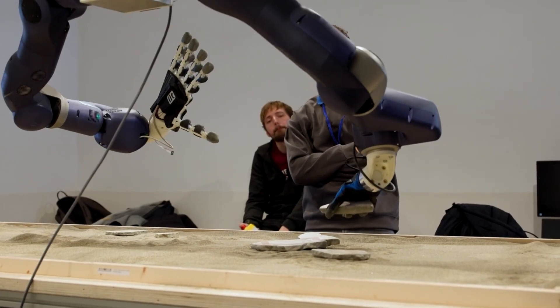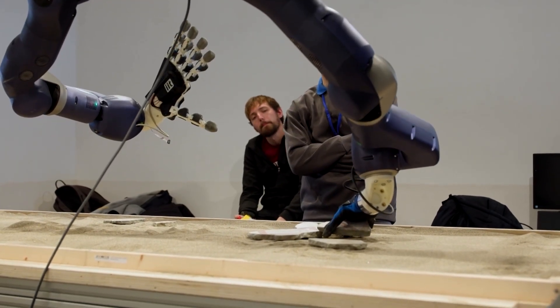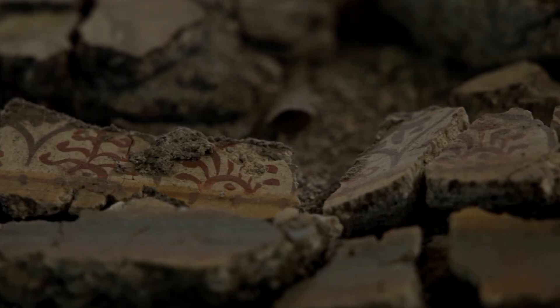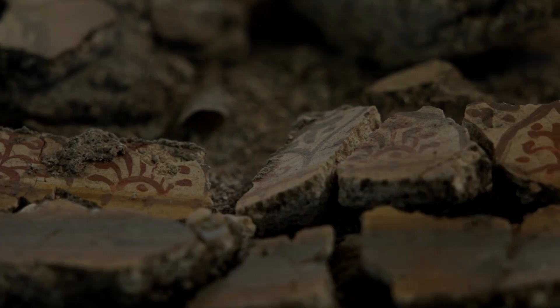REPAIR combines advanced image recognition, AI-driven puzzle-solving, and ultra-precise robotic hands, all linked to accelerate traditionally slow and often frustrating restoration work.